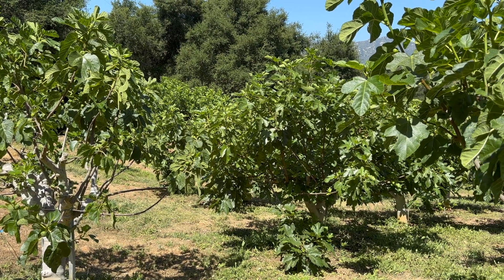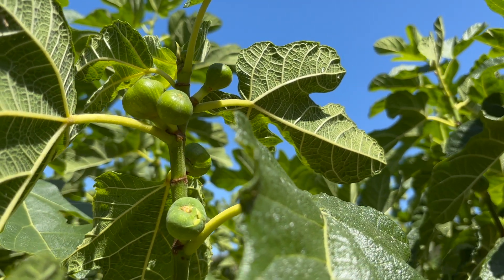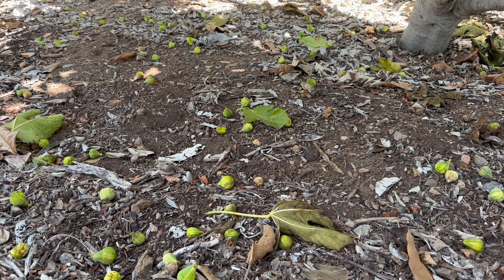While they aren't yet found in the major fig-growing regions of California, black fig flies can be a major issue for growers and homeowners in Southern California, causing people to lose many of their figs before they are even ripe.